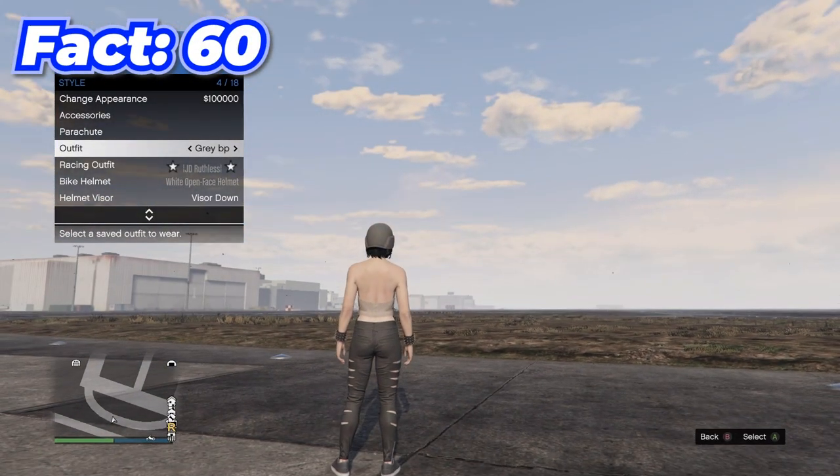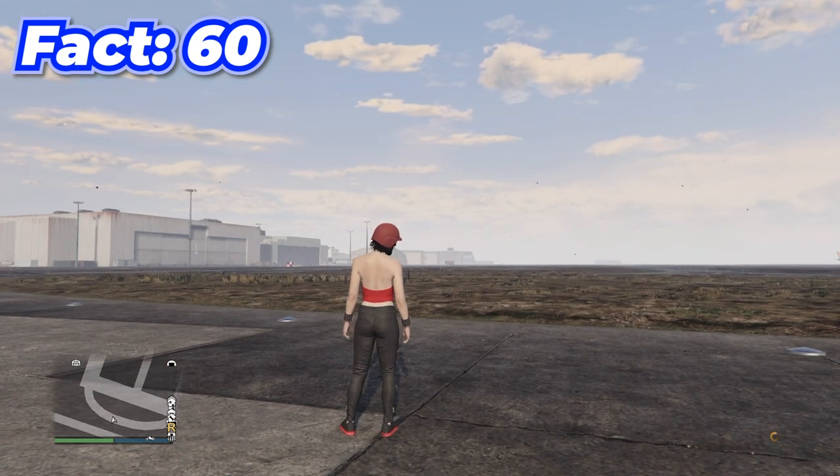You can manually save your game by simply changing your outfit — in the bottom right you'll see the saving symbol appear.